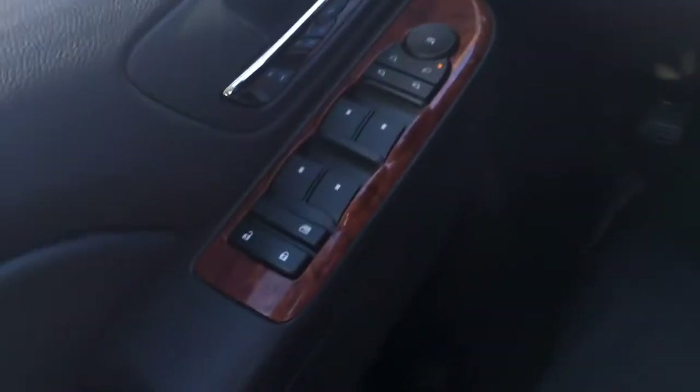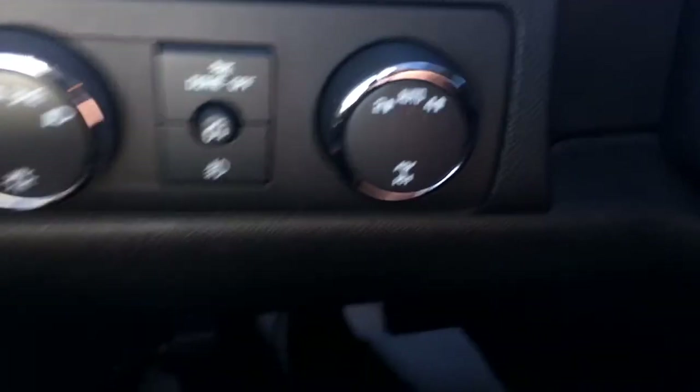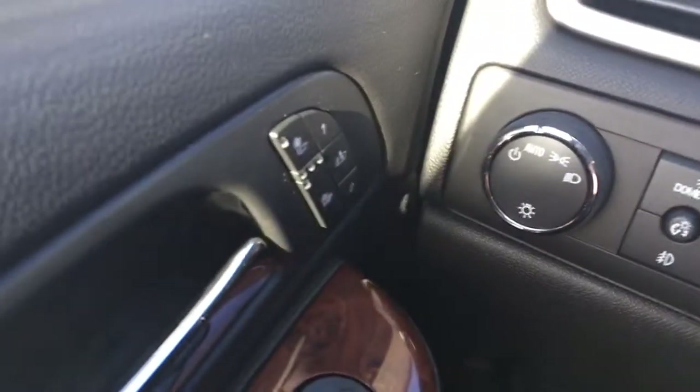Power windows, mirrors, door locks. Auto dimming headlamps. There is a 4x4 setting as well. There are the heated seats I told you about, as well as driver memory seating. The seat is height adjustable through power adjustments.